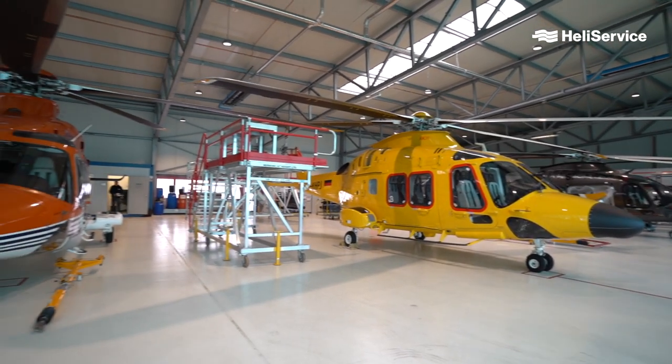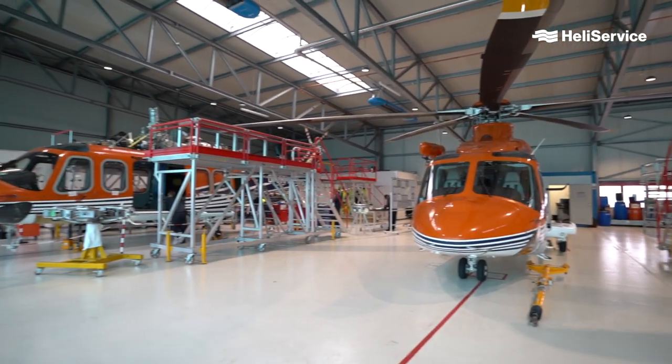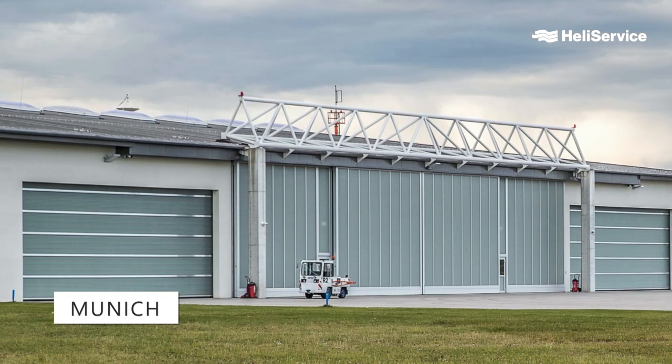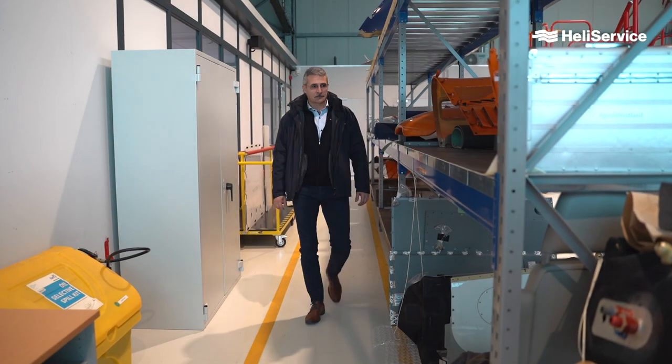We recently expanded our base maintenance capacity here in Emden by a further four bays for a total of six. The six bays here in Emden are further complemented by an additional six bays at our new facility near Munich in the south of Germany. The facility near Munich is dedicated to customer aircraft maintenance. Please allow me to introduce Luc Fripon, HeliService's Maintenance Manager. Luc will tell you something about the activities in his department.